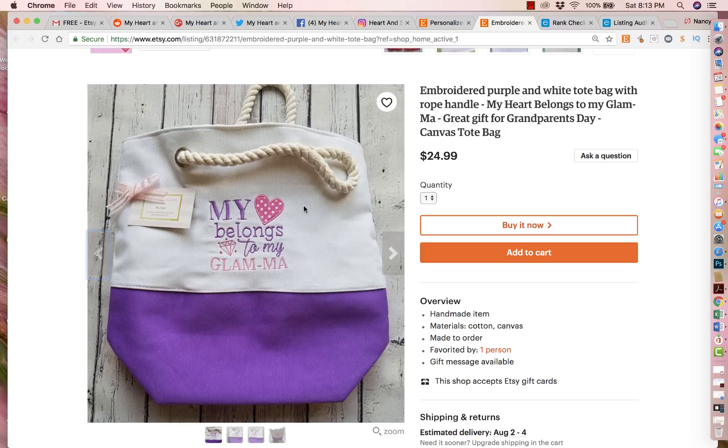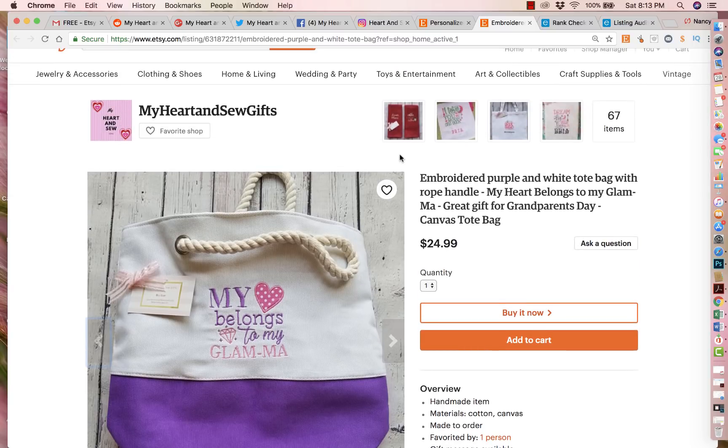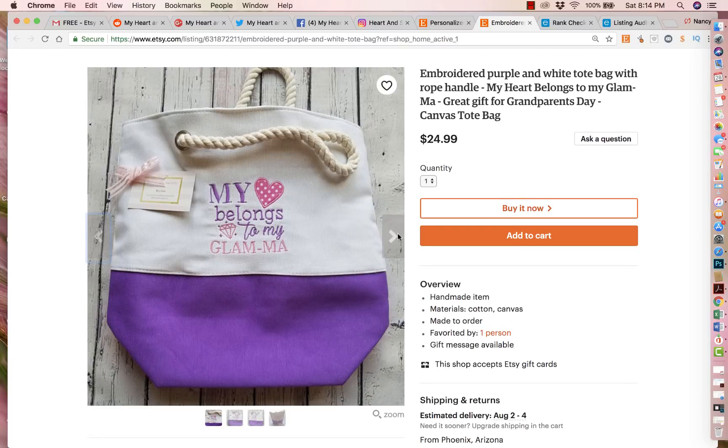You could also have someone favorite your item by adding a little arrow pointing to the heart saying 'click here to favorite this item.' The nice thing about someone favoring your store or an item is that Etsy later retargets them with that item. So if you ever put this item on sale, that person will get a notification saying 'My Heart and Soul Gifts has put the embroidered purple and white tote on sale' — they'll get an email or a reminder about their favorites. It's a good way to have customers come back to your store subconsciously.